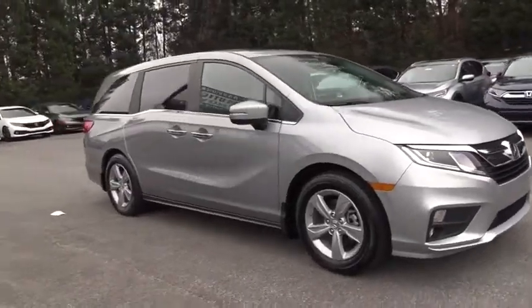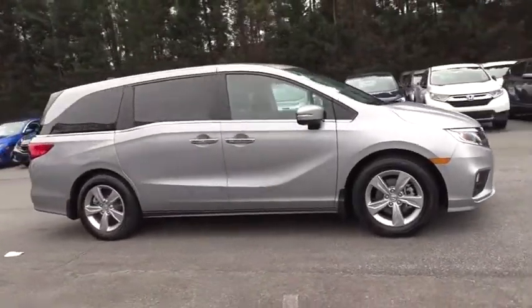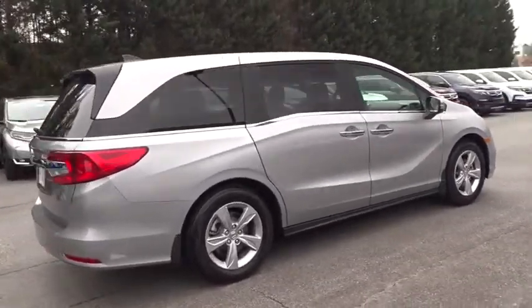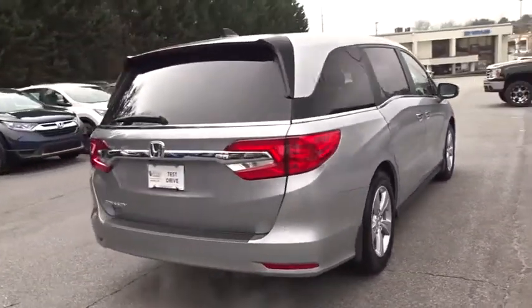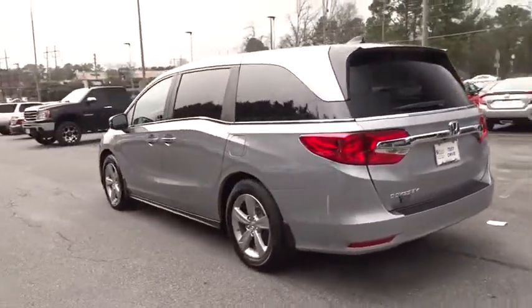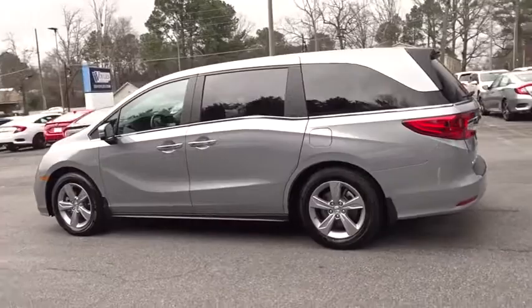2019 Honda Odyssey. The Honda Odyssey is a showcase of distinguished style, captivating technology, and advanced safety features — a must for all families. This vehicle has less than 5,000 miles. Here are some of this vehicle's great options.